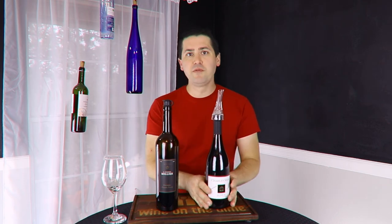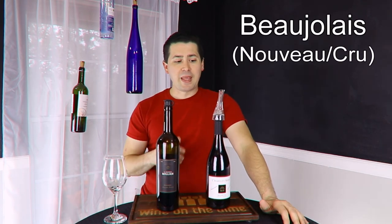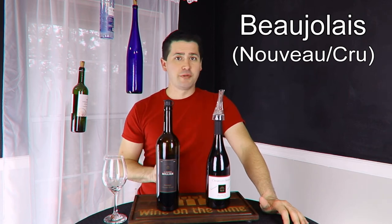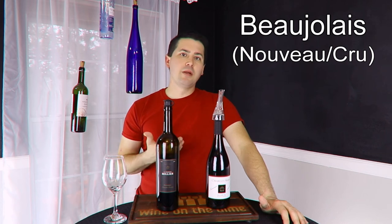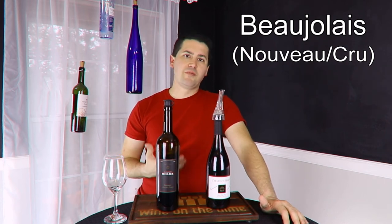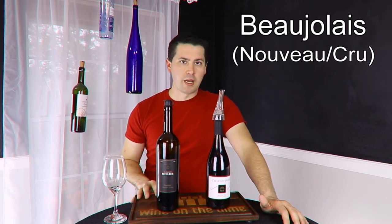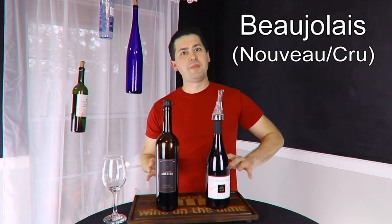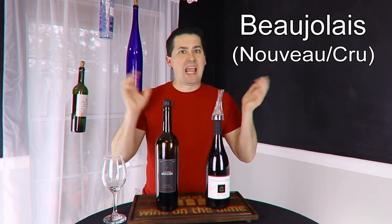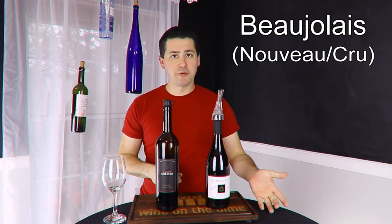So I have a Beaujolais Nouveau here — this is from Charles Shaw, which Trader Joe's sells for three dollars. I haven't tried it yet, I have to do a review. The thing about Beaujolais is it's typically lower in alcohol, lots of big fruity flavors, and you're not going to get a lot of complexity. It's a very simple wine, but that's its intent — to be simple and pair with festive meals. If you don't want to go the Beaujolais Nouveau route, you can also go Beaujolais Cru.